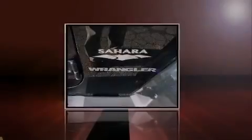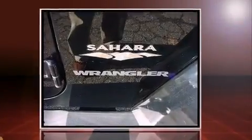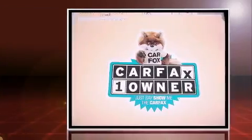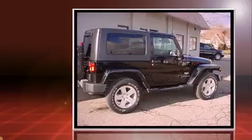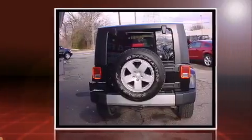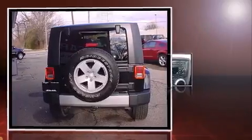Sensibility and practicality define the 2008 Jeep Wrangler. Under the hood you'll find a six-cylinder engine with more than 200 horsepower, providing a smooth and predictable driving experience. Four-wheel drive allows you to go places you've only imagined.